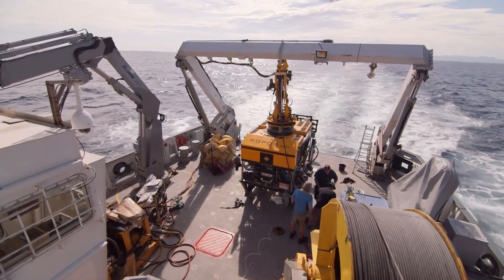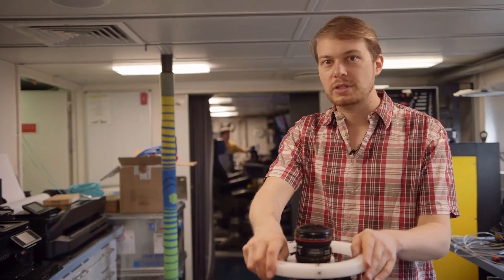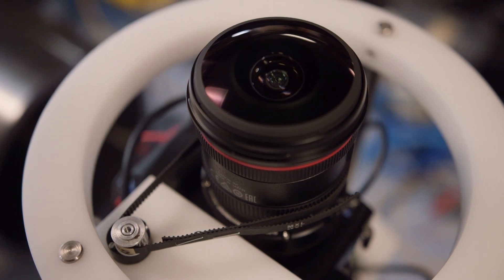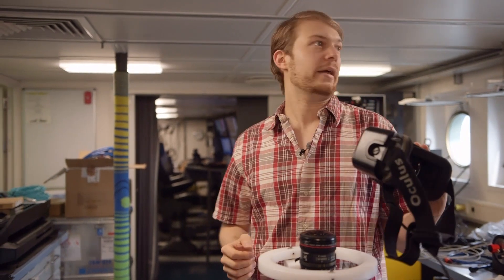We ourselves cannot get down 1400 meters to the sea floor, but we can bring our robots and they can carry our minds down to the sea floor. These cameras allow us to look around in any direction and we are using head-mounted display technology to move our heads freely as we would on land.